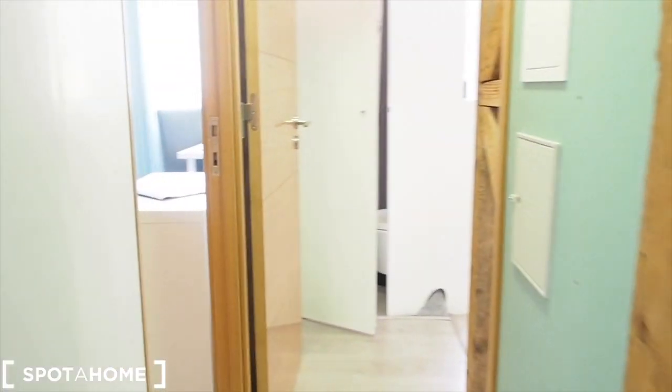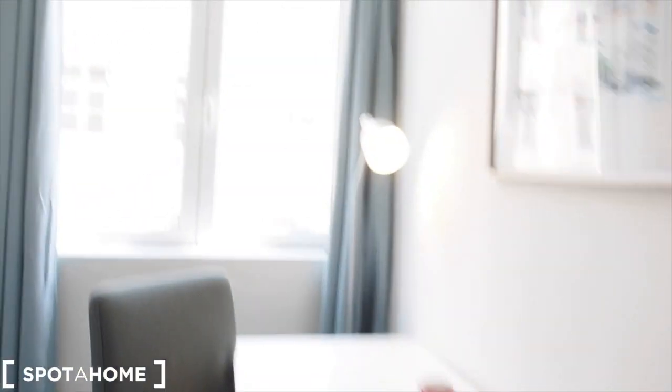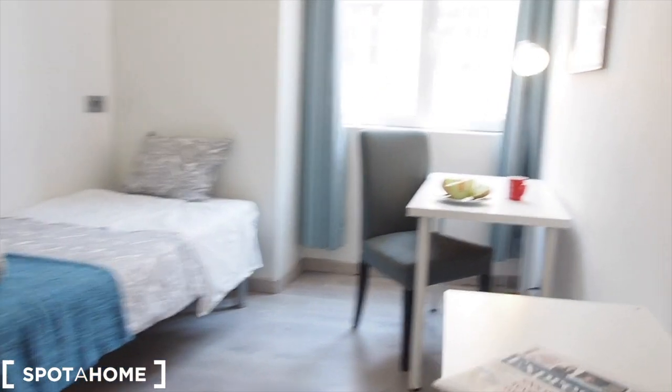We're back in the living area. On the left we have bedroom number five — again with a single bed, a desk, a chair. The same view to Rua da Prata. There's a window, a wardrobe, and a mirror. Bathroom number five has a toilet, a shower, and a sink right here, as well as a mirror. Very nice, simple and handy.